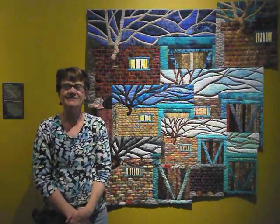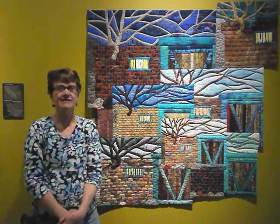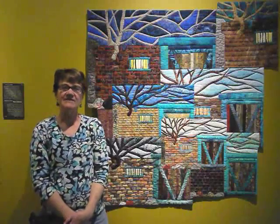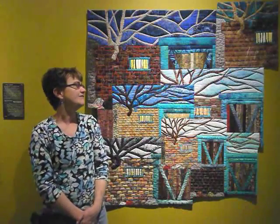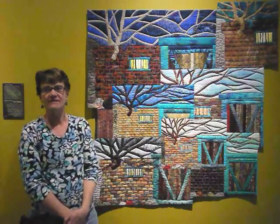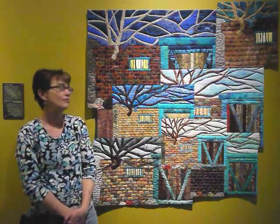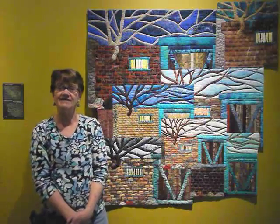Hi, I'm Vicki Conley. I live here in Ruidoso Downs, New Mexico, and I'm standing here next to a quilt of mine called New Mexico's Turquoise Trail. It's part of this exhibit, Beyond Tradition, which is a showing of contemporary art quilting by the New Mexico chapter of SAQA. This quilt depicts a northern New Mexico scene where it's very common to see turquoise around all the windows and doors on the adobe houses, exemplifying the Southwest.